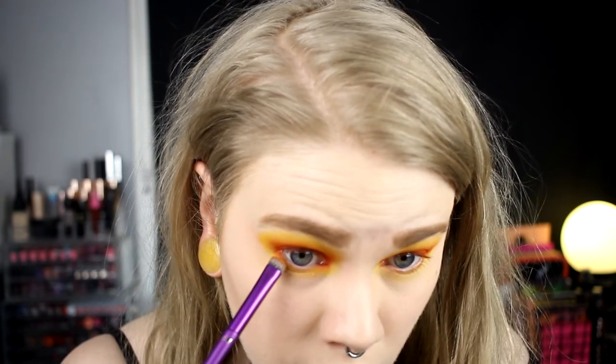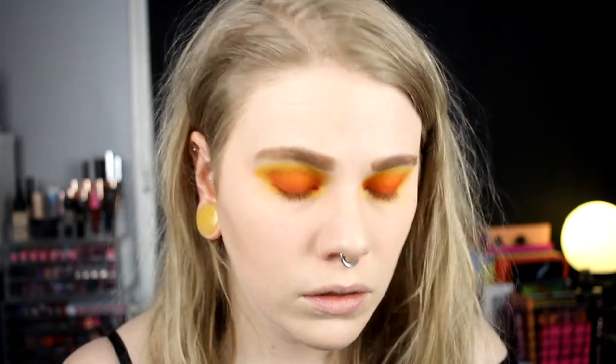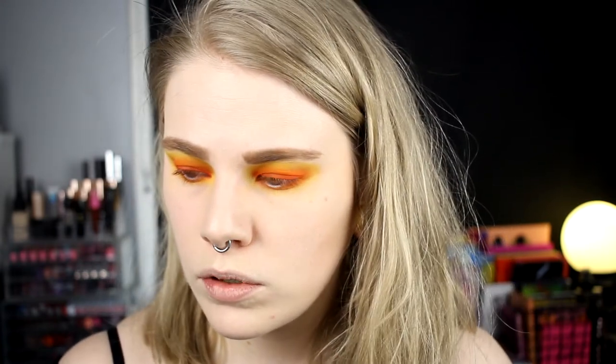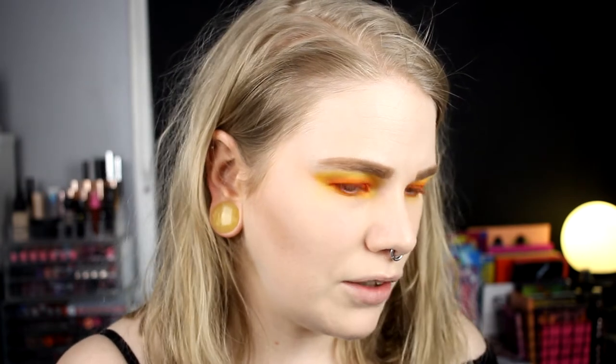I'll go in with the orange, pointing my brush just close to my lash line. I want this whole look to be warm. I don't have an orange blush so I'll try to use shadow as blush. I didn't want to go too much all in, so I think I'll take this one from Nabla — I think it's called Peach Velvet.